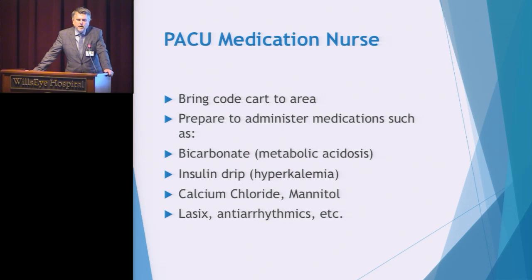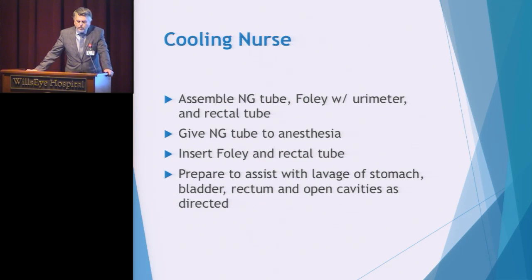A PACU nurse will bring a code cart and prepare medications as needed by anesthesia — sometimes bicarb, insulin, calcium chloride, Lasix, and antiarrhythmics. Note that calcium channel blockers are contraindicated when administering the rescue drug Dantrolene, but other drugs may be ordered during this crisis.